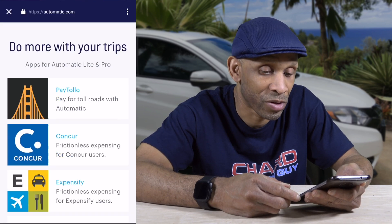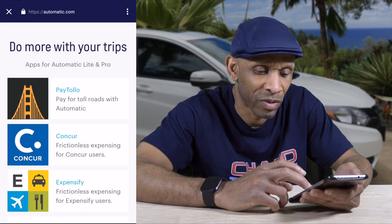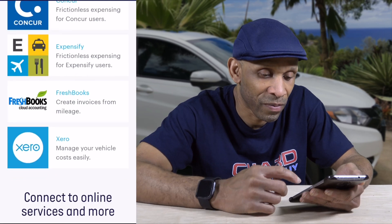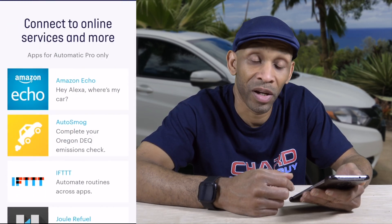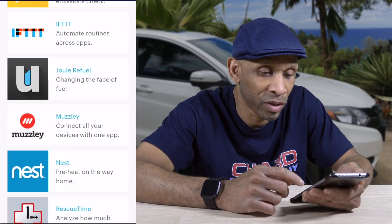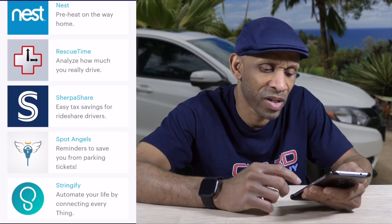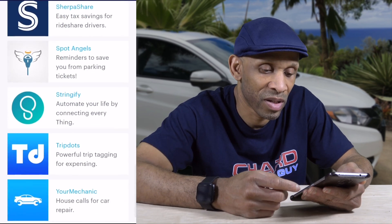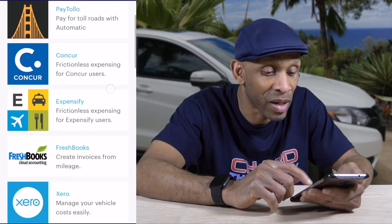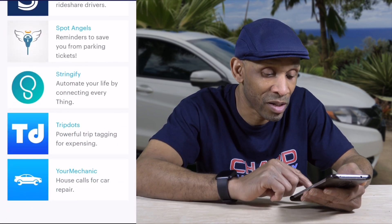Browsing the Car Apps gallery — the first app is PayToll, which lets you pay for toll roads with Automatic. There's also Concur for tracking expenses, Expensify, FreshBooks, Xero, Amazon Echo, AutoSmog, IFTTT, Drivl, Refuel, Nexxie, RescueTime, a share service I've never heard of, SpotAngels, Stingy, TripBots, and YourMechanic. Those are all the apps built into the Automatic.